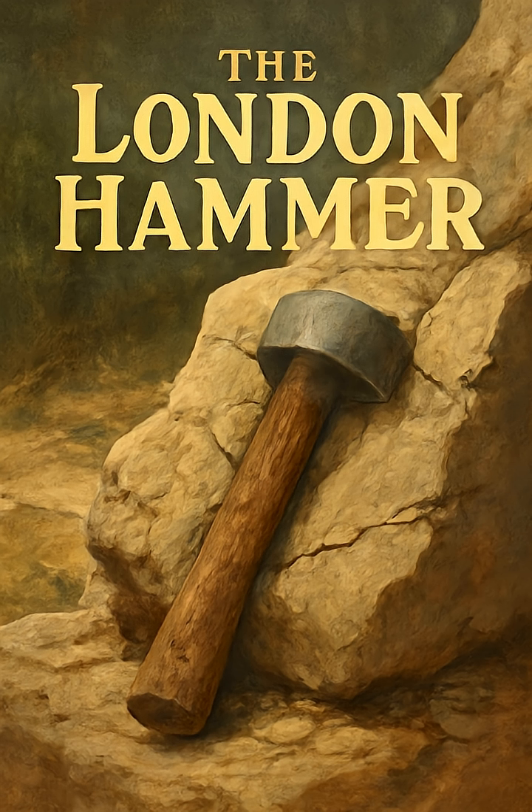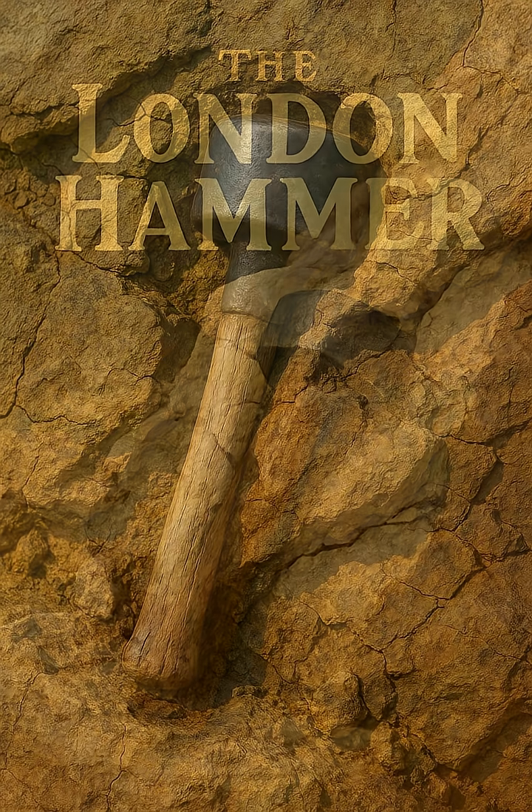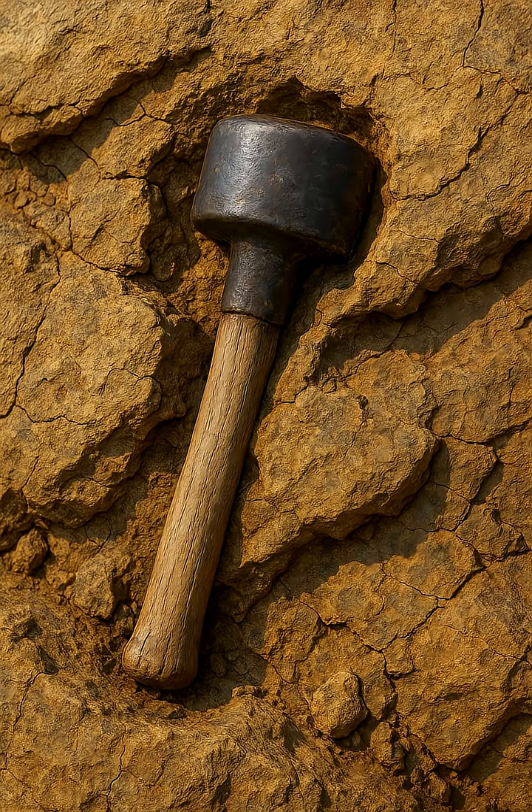To the locals, it was an oddity. But to some, it became one of the most puzzling objects ever unearthed — the so-called London Hammer. Tests on the surrounding rock suggested an age of around 100 million years, dating back to the Cretaceous period, when dinosaurs still walked the earth. If the hammer truly belonged within that ancient layer, then it posed a staggering question: how could a human-made tool be entombed in rock millions of years before humans were said to exist?